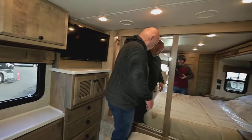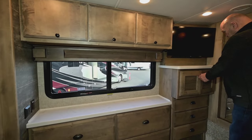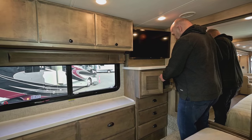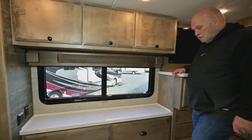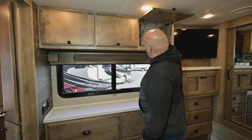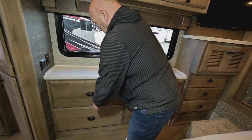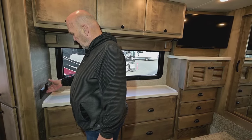Back here is for your in-motion satellite and all your electronics for your TV, and then an LG TV. Cabinets here are easy to get to and real deep — four big drawers. All kinds of plug-ins too.